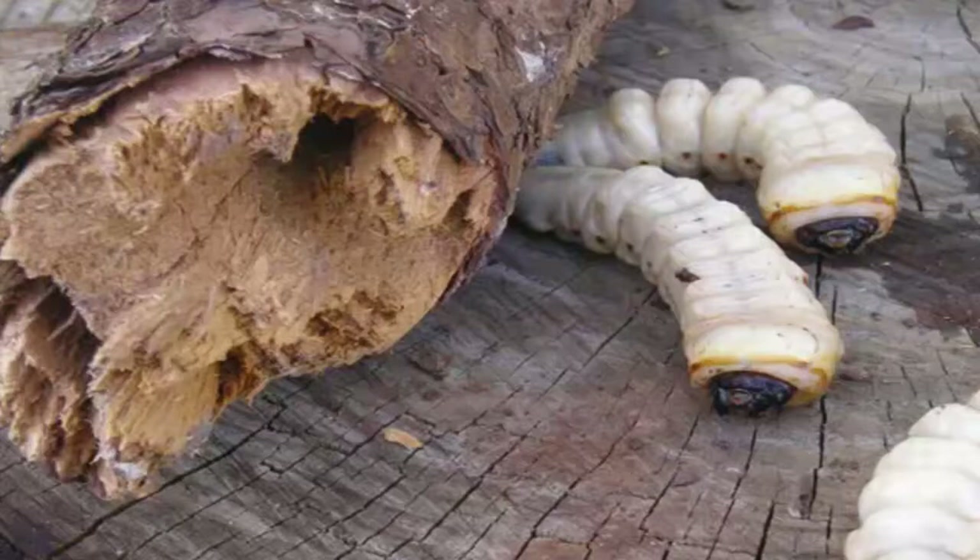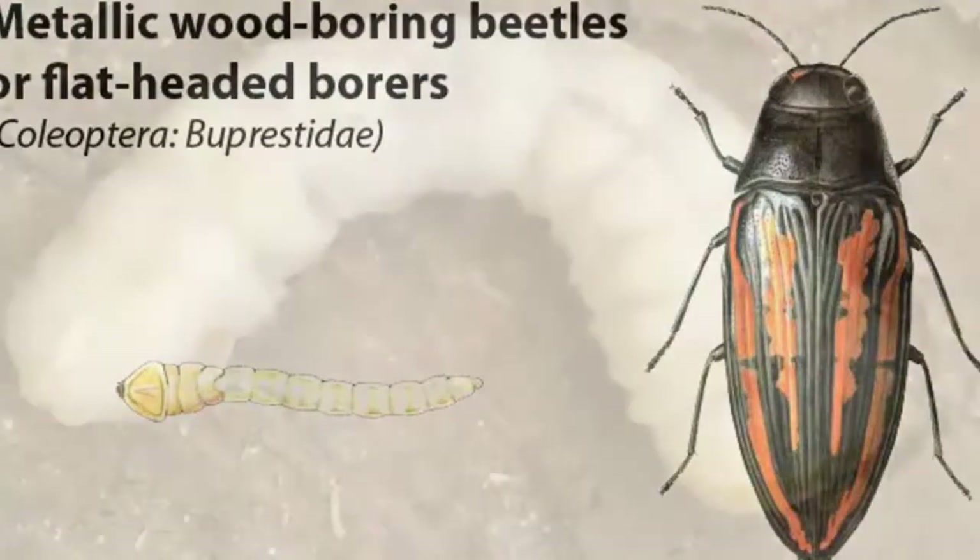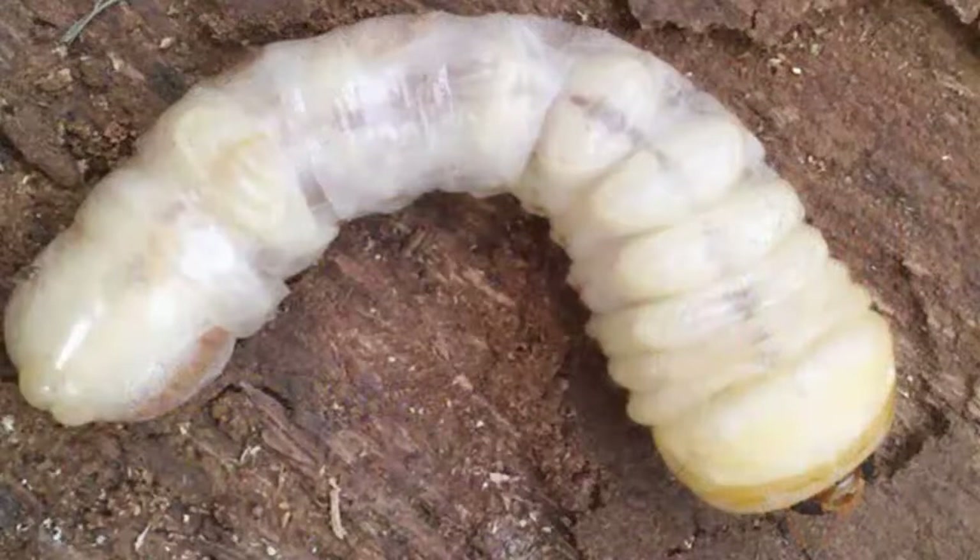Another class of insect that usually attacks stressed or damaged desert trees like the Palo Verde are the flathead borers. Flathead borers most commonly invade sunburned or otherwise damaged areas along the trunk and branches. Olive-gray adults lay eggs under the bark of damaged areas. The larvae are cream-colored and legless, maturing to one and a half inches long. The maturing larvae feed on dead wood and make small tunnels filled with what appears to be sawdust. This damage occurs beneath the bark and can go unnoticed for long periods. Another borer that attacks the Palo Verde is the round-headed borer.